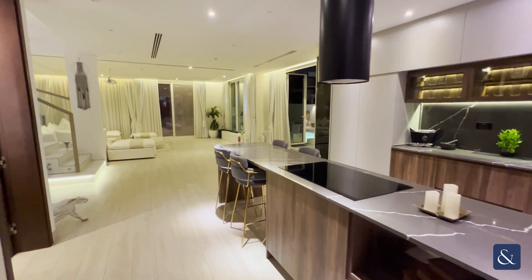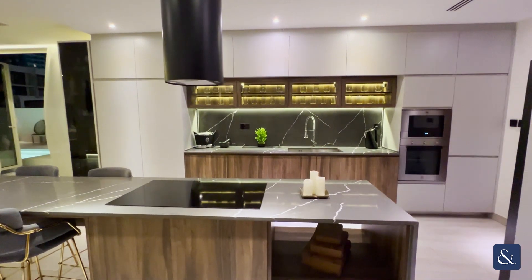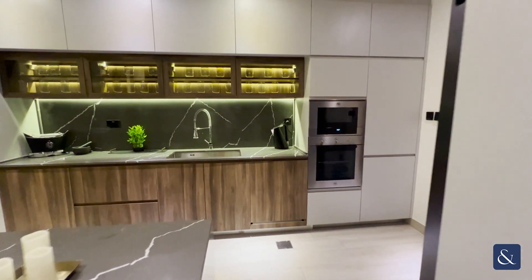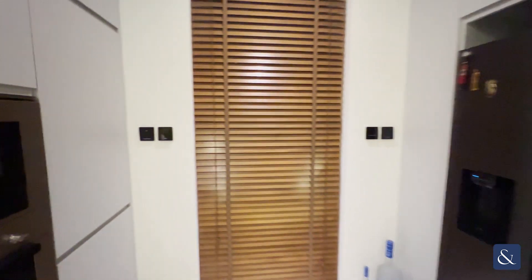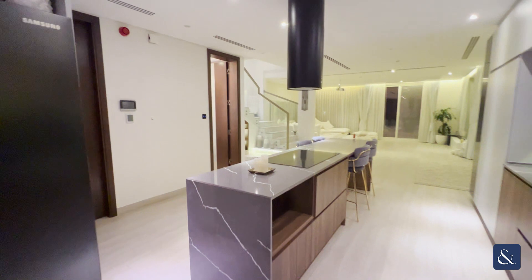As you enter the property, to your right you have this amazing open plan kitchen with all your appliances fully integrated and this very large kitchen island.